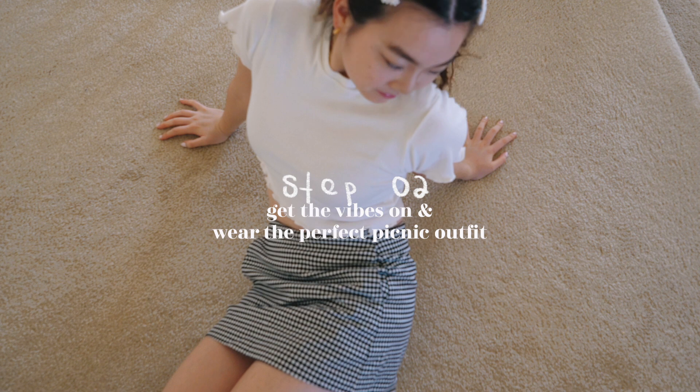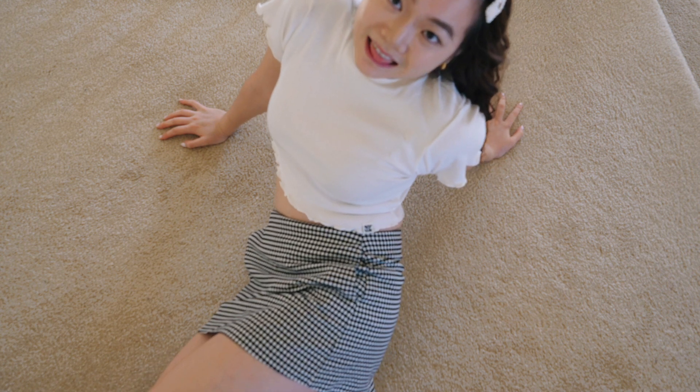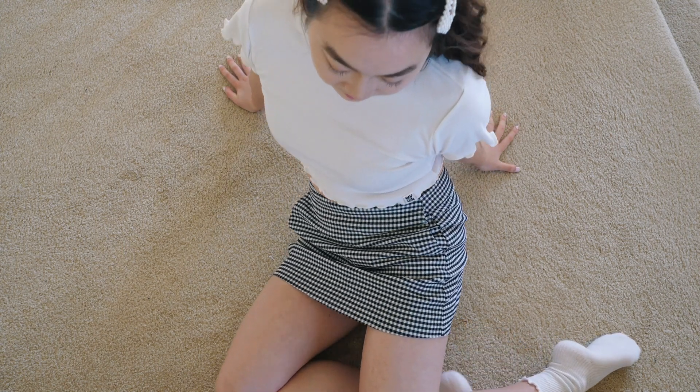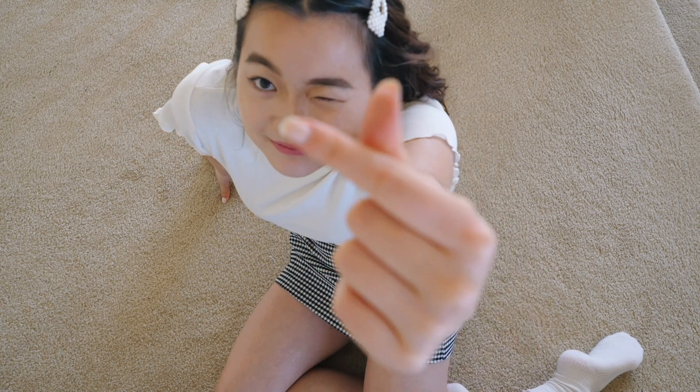Wear the perfect picnic outfit. I originally wanted to wear something else, but it was reportedly going to be over 100 degrees Fahrenheit today, so I'm resorting to a skirt and light colors. At least the gingham makes me feel like I'm part picnic.